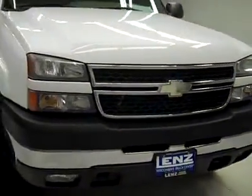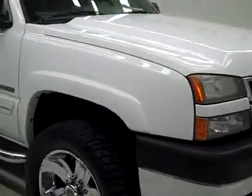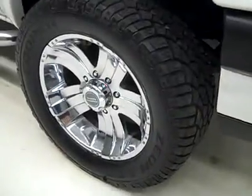This is stock number J2945, a 2006 Chevy 2500 Crew Cab Long Box with the LT3 package, color is white, 47,000 miles, 8.1 liter big block engine.